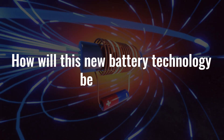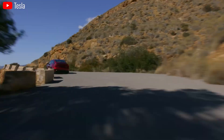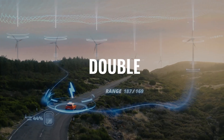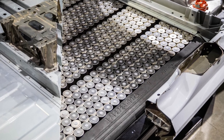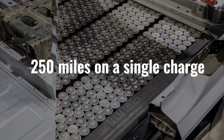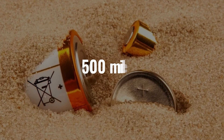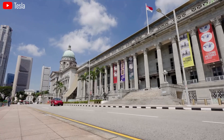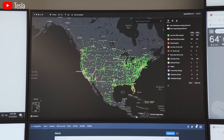Sand battery technology holds immense promise for revolutionizing electric vehicles. Sand batteries boast the potential to more than double the driving range of electric cars. Current lithium-ion batteries typically offer a range of around 250 miles on a single charge. Sand batteries in theory could push this limit to over 500 miles, alleviating range anxiety — a major barrier to electric vehicle adoption — making electric cars a practical choice for long-distance travel.